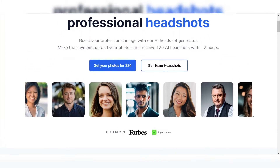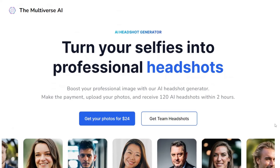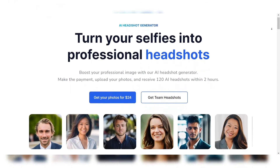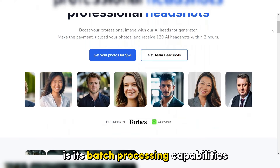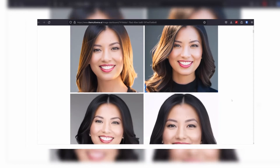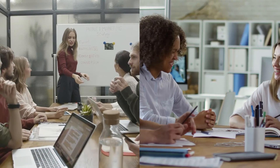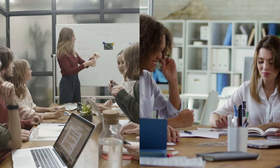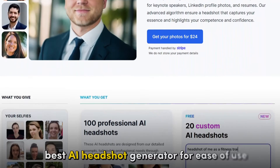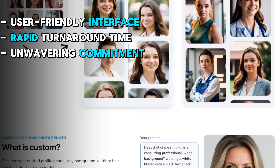One of the key highlights of the Multiverse AI is its rapid turnaround time. The platform can deliver an impressive 120 professional headshots within a mere two-hour window after the user uploads their photos. Its batch processing capabilities are particularly useful for businesses or organizations requiring a large number of headshots for employees or clients. In summary, the Multiverse AI has earned its reputation as the best AI headshot generator for ease of use, thanks to its user-friendly interface, rapid turnaround time, and commitment to delivering exceptional results.